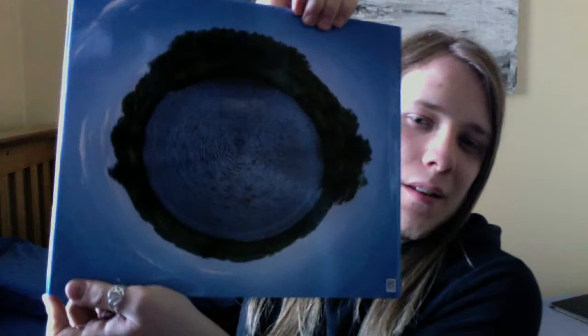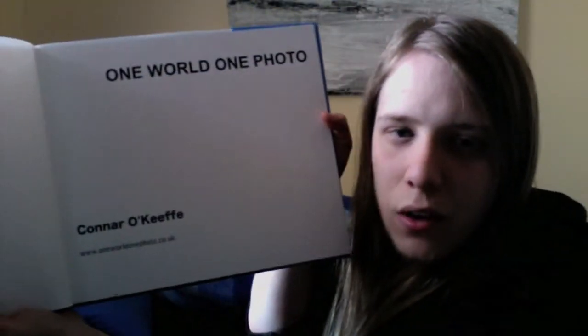On a better note — something has arrived in the post, and this would be the One World One Photo book. I tell you, I'm so pleased with how it's turned out. I'm just over the moon — it just looks fantastic. Look at the first page — does that not look like a proper book? That is an absolutely fantastic thing.